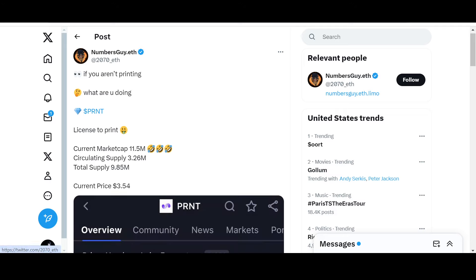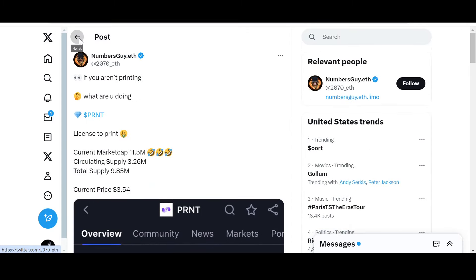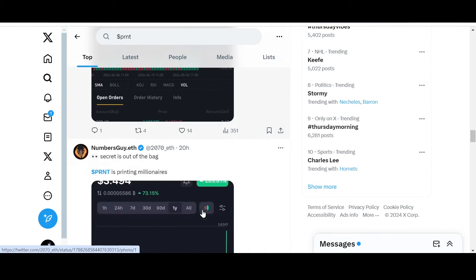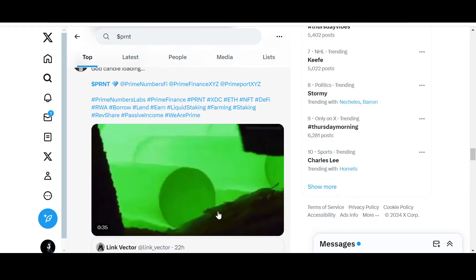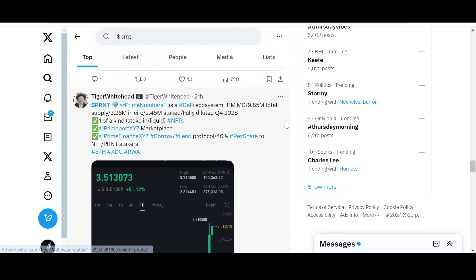Current market cap is around 11.5 to 12 million. Circulating supply: 3.26 million. Total supply: 9.85 million. Current price: $3.54, and increasing. Not a red candle in sight. Community posts are saying 'PRNT is printing millionaires' and 'god candle loading.' A few days ago it was at two dollars; now it's at $3.50 with a market cap barely at 12 million and most supply locked up.